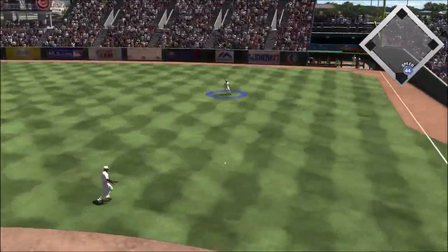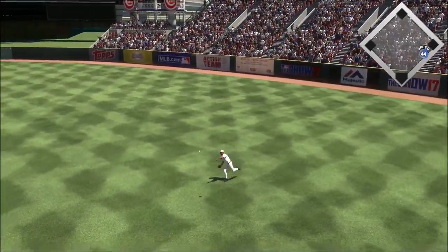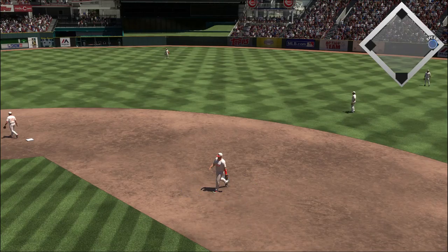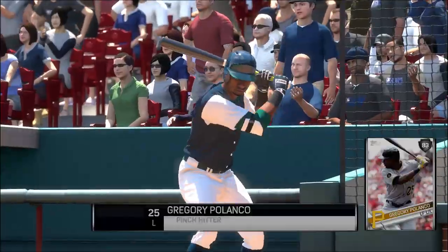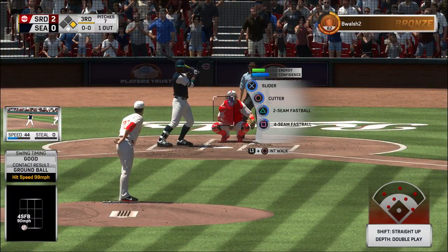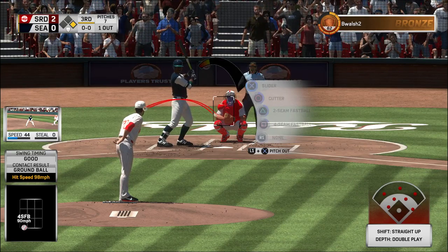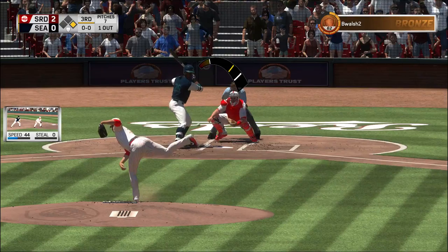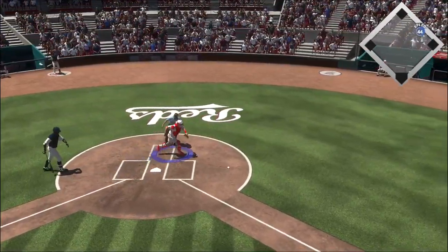Hit hard on the ground at first and a backhanded reach at first, but he can't flag it down. The pitcher steps up to the plate — and Gregory Polanco will be summoned off the bench here as he'll pinch hit with the runner at first and one gone in the inning. In the dirt here.